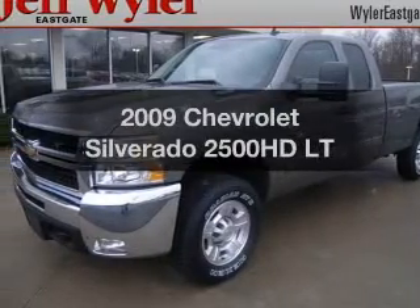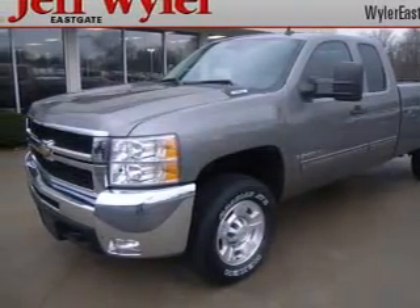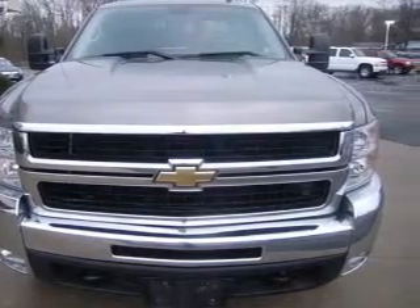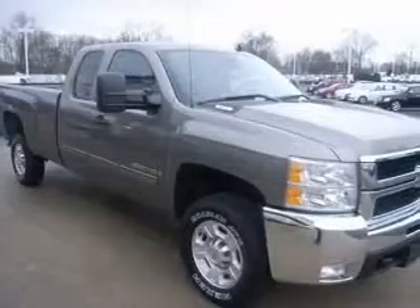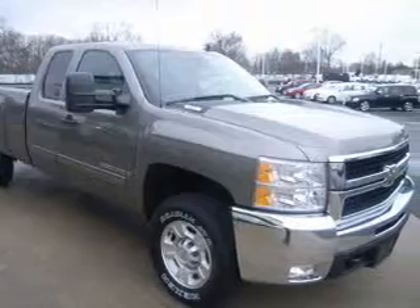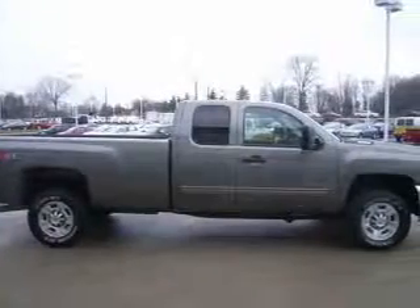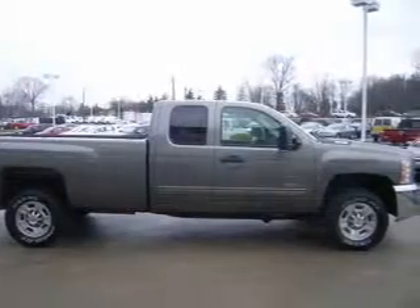Imagine yourself in this 2009 Chevrolet Silverado 2500 HD. Travel the roads in style and comfort in this great vehicle. With a powerful 8-cylinder engine driven by a 6-speed automatic transmission, the anti-lock braking system will help deliver you safely to your destination.